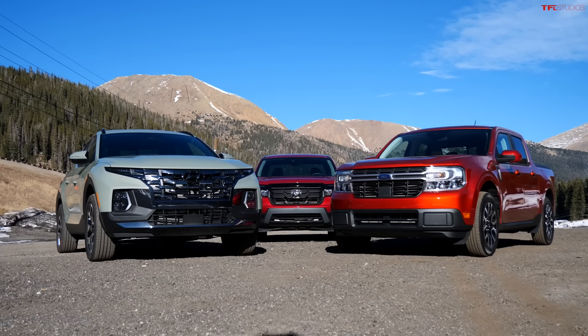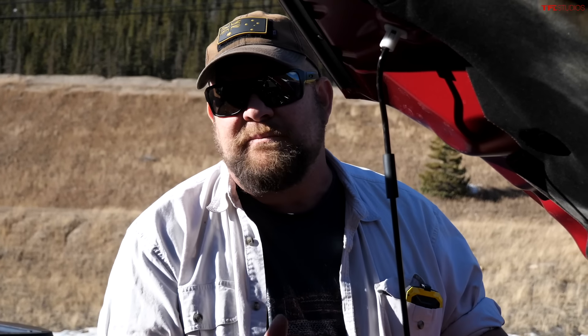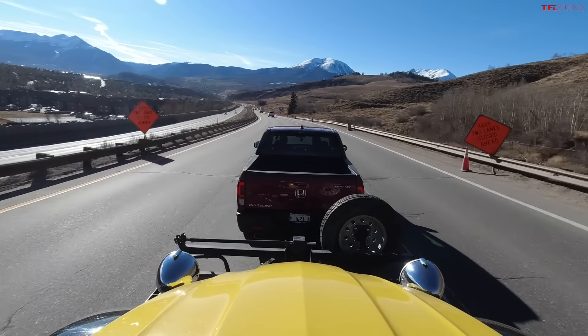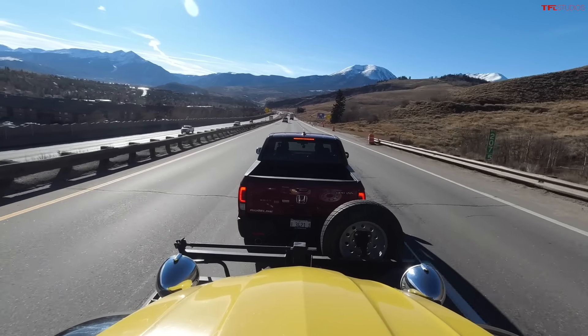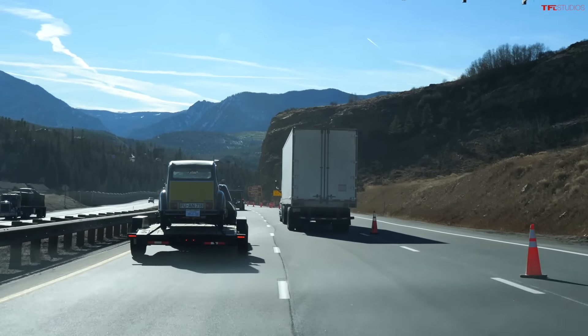We're using the Ridgeline as a benchmark because we know how it runs, how it tows, and how it feels. The engine is a 3.5-liter V6 with 280 horsepower, 262 lb-ft of torque, mated to a nine-speed automatic, and standard all-wheel drive with the VTM torque vectoring system. Coming down the final stretch — ninth brake application. Final result for the Ridgeline: nine brake applications on the way down.